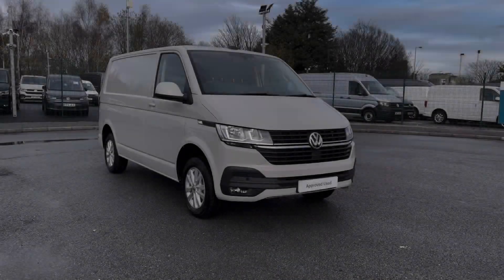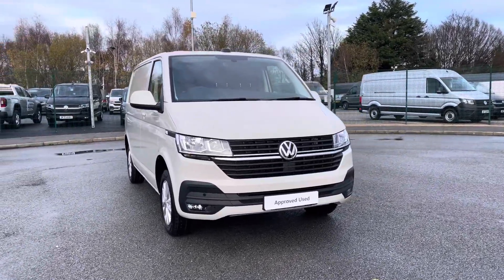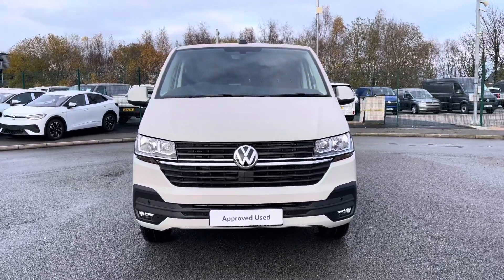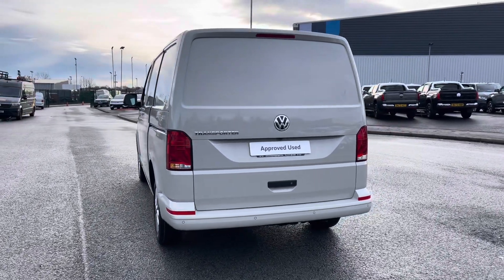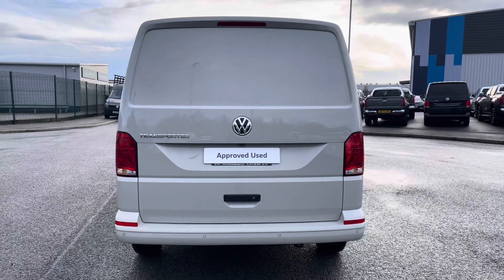Hi, I'm Abbey at the Volkswagen Van Centre in Liverpool and today I'm going to be taking you round this new Volkswagen vehicle. Here we have this lovely Volkswagen Transporter T28 Panel Van Highline, which comes as a short wheelbase vehicle in that stunning Ascot grey paint. This manual vehicle comes and joins our new stock, having only done delivery miles, boasting a 2.0L diesel engine with a 110 PS power output.